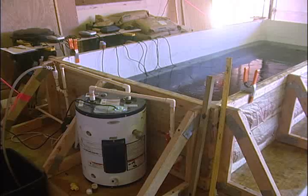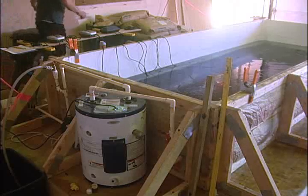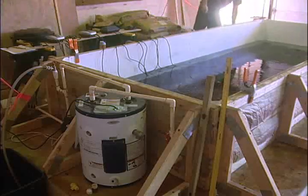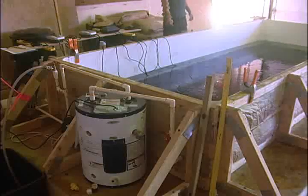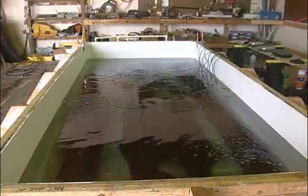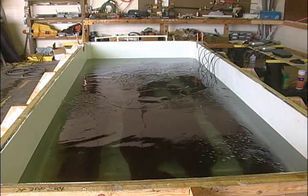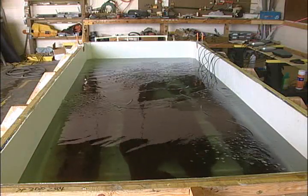A small water heater maintains the solution at 120 degrees, which keeps the polyethylene glycol in a liquid state and helps the wood to better absorb the preservative. This process is expected to take up to two years, after which the canoe will be removed from the liquid and allowed to dry.